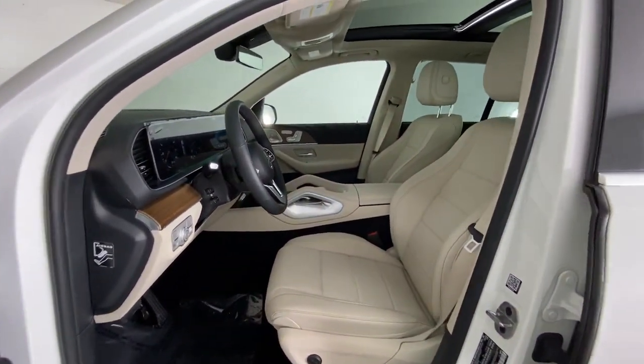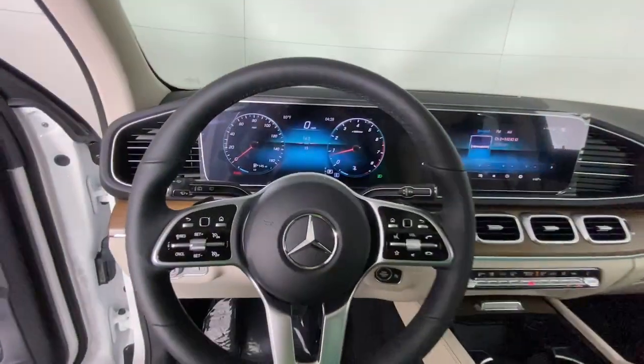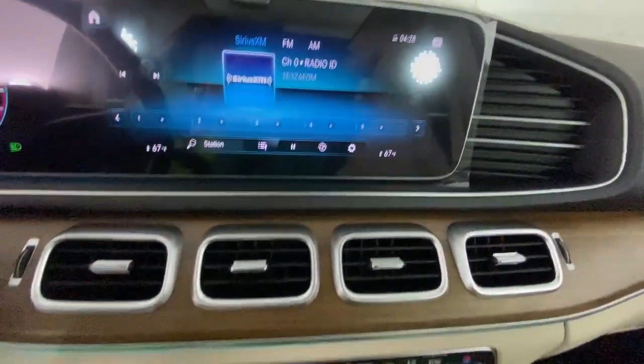Iconic luxury plus athletic performance equals pure joy. Feel it in this GLE SUV. Treat yourself to a test drive today. Our staff will toss you the keys and give you an outstanding experience.